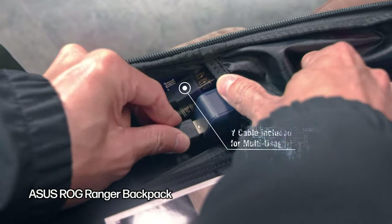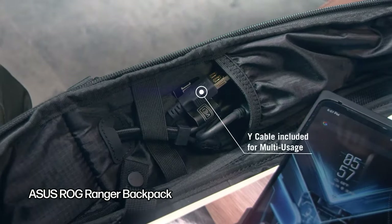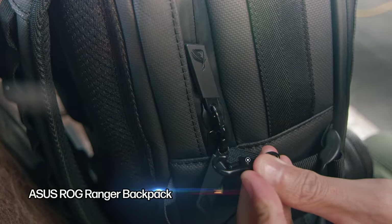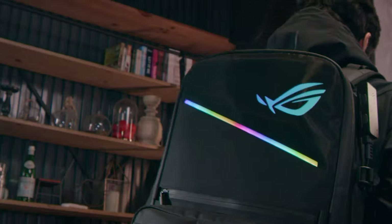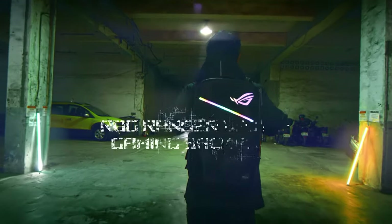Starting with the Asus ROG Ranger Backpack. This backpack has a hard plastic shell, durable exterior, a slightly padded back panel, and multiple pockets for organization, both internally and externally. The RGB strips and the power brick on the side just don't do it for me.